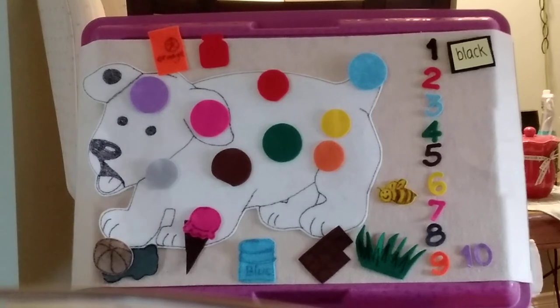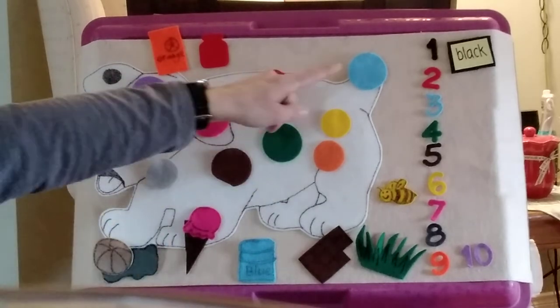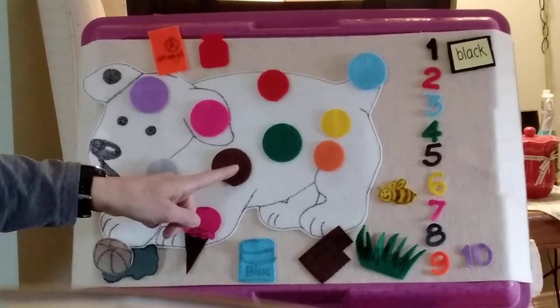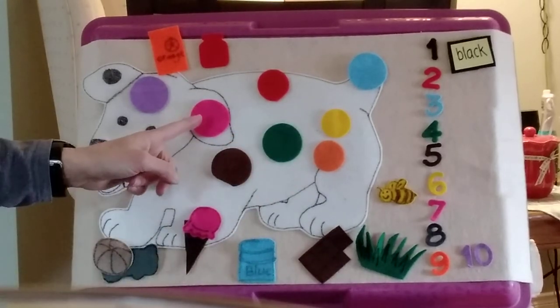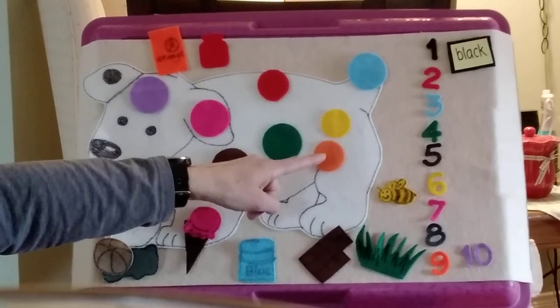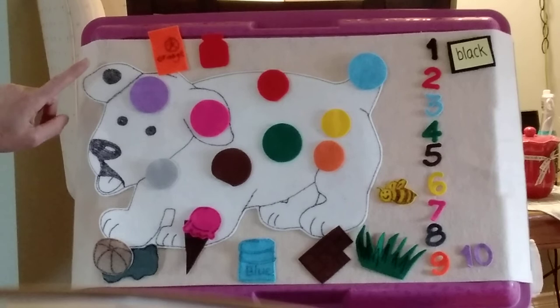Vicky looks down at the dog and counts all his spots — she counts ten too. Vicky looks more closely: a red spot of jam, a blue blob of paint, a green splat of grass, a brown smear of chocolate, a yellow patch of pollen, a pink drop of ice cream, a gray splatter of mud, an orange splash of juice, a purple smudge of ink, and of course a black spot on his left ear.